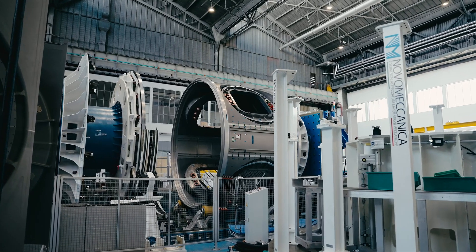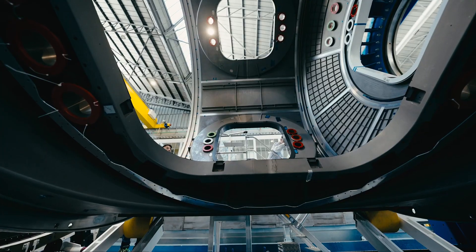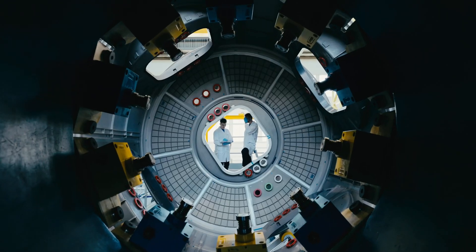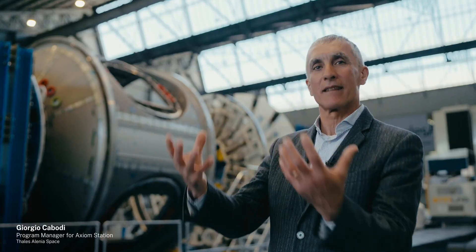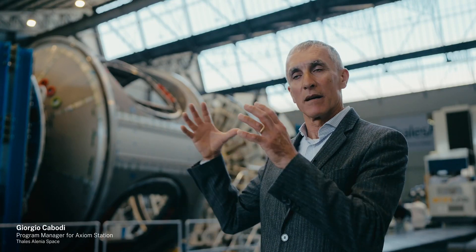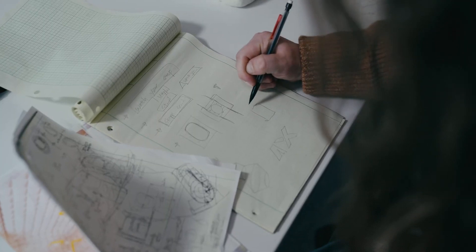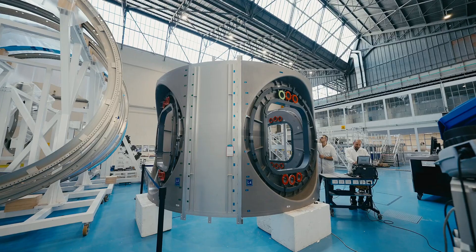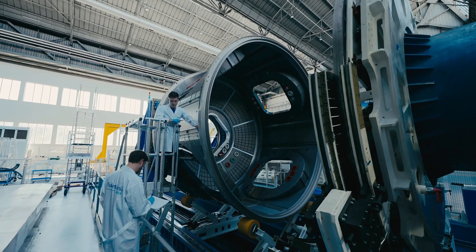When you walk in the door here and first see the module, it's very surreal to try and take in the fact that it exists. Behind me we can see the most representative element of where we are now with the manufacturing phase of Axiom Station, very close to being completed. It's amazing — we started with a white paper, and now we are looking at something that is growing and becoming reality.